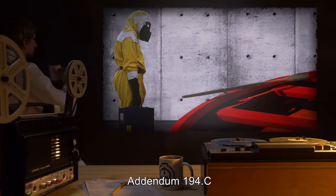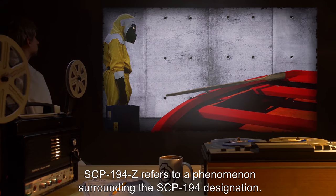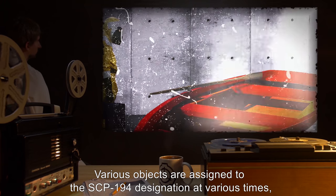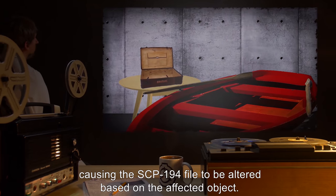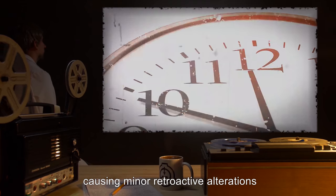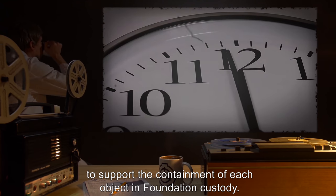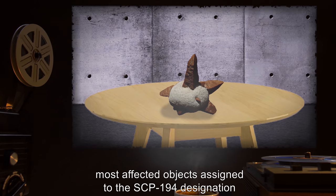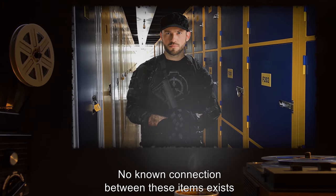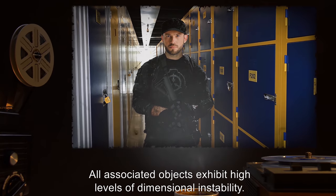Addendum 194.C — Description: SCP-194-Z refers to a phenomenon surrounding the SCP-194 designation. Various objects are assigned to the SCP-194 designation at various times, causing the SCP-194 file to be altered based on the affected object. Only one object can be assigned to the SCP-194 slot at any time, causing minor retroactive alterations, to support the containment of each object in Foundation custody. Notably, most affected objects assigned to the SCP-194 designation are non-anomalous in nature. No known connection between these items exists, and how they came to be in Foundation custody is unknown. All associated objects exhibit high levels of dimensional instability.